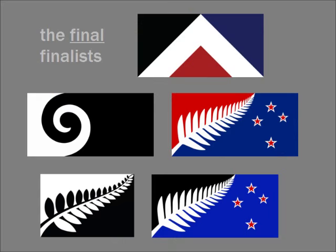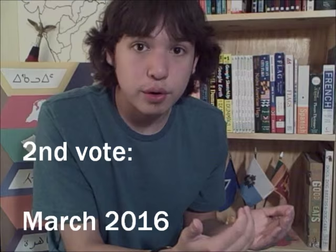So those are the five finalist designs. The next step is to see which one New Zealanders prefer the most. There are going to be two elections: the first vote runs from November 20 to December 11 to select the final alternative from the five finalists. The second vote in March 2016 is the final one to decide whether New Zealand changes its national flag. For this first vote, they are using a preferential voting system, which has people rank their choices from favorite to least favorite — you can pick just one, just some, or rank all five.